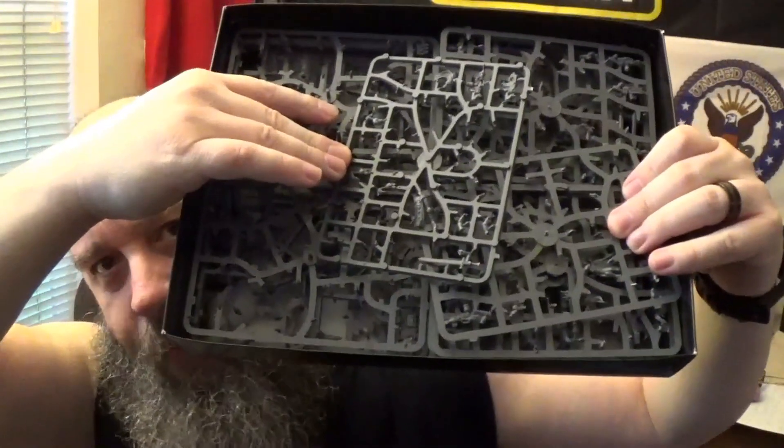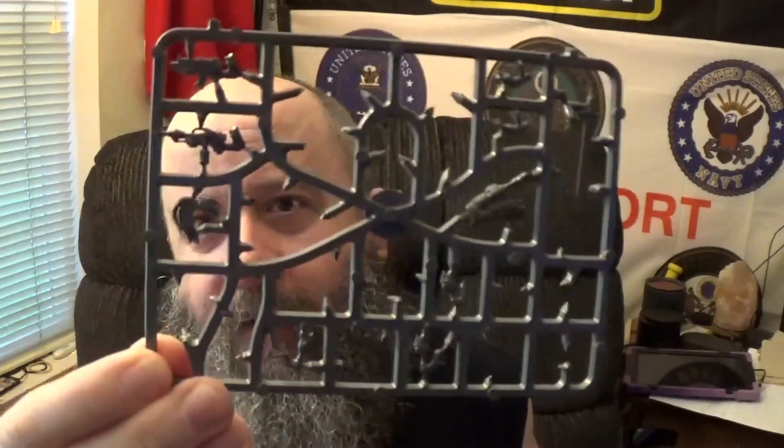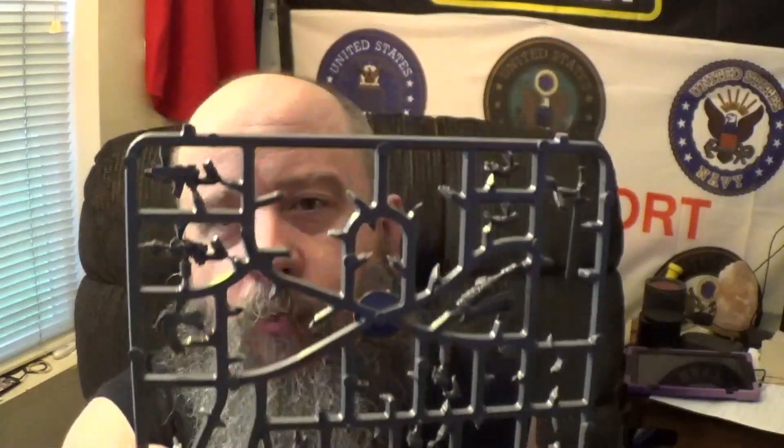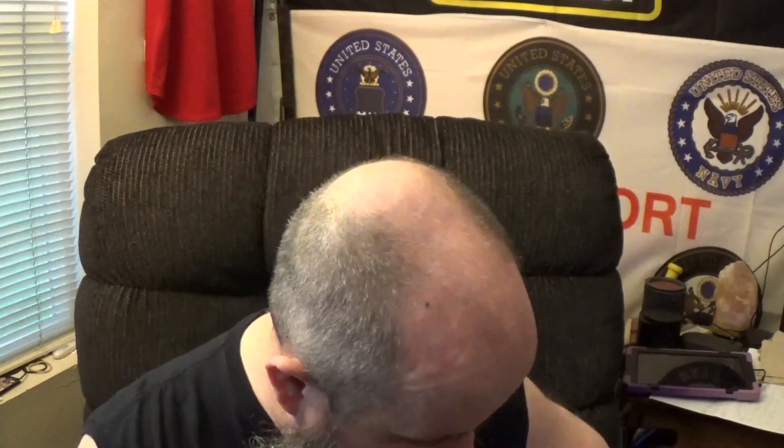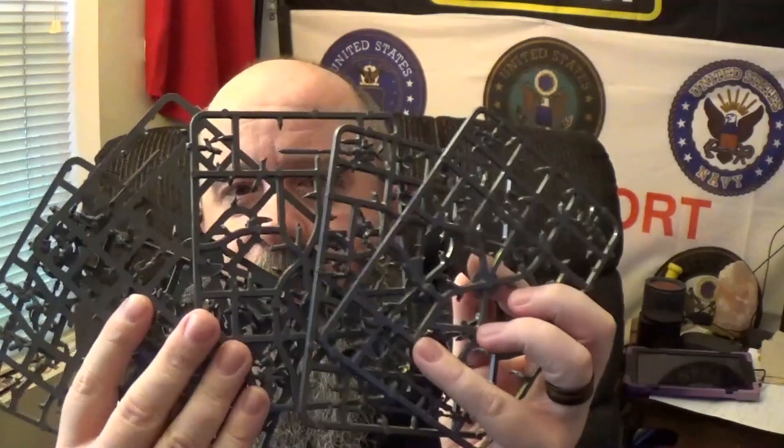With everything else in GW - sprues. You can't get away from it, especially with the Sisters of Silence, because they give you multiple head options, there are multiple ways to arm them, there's multiple stuff to do. Those are just my sister sprues right there.